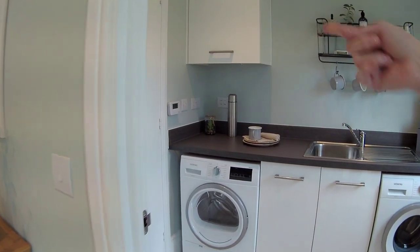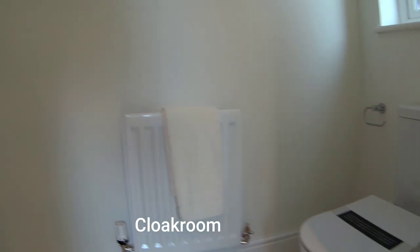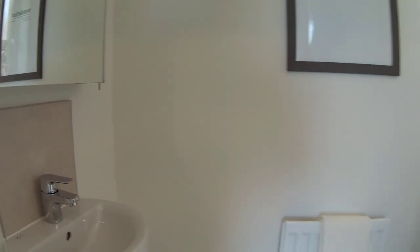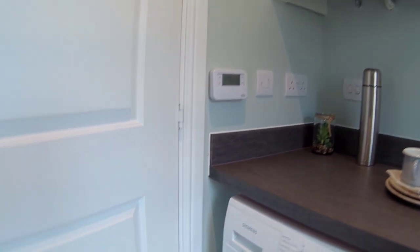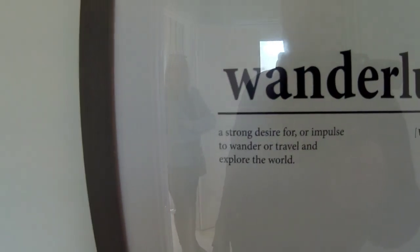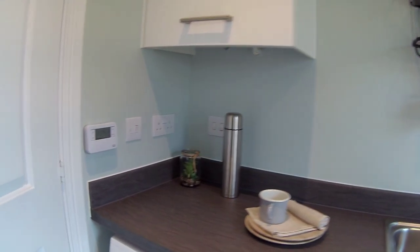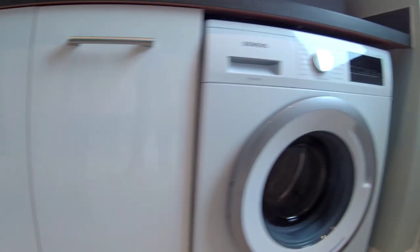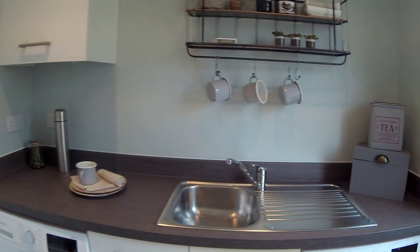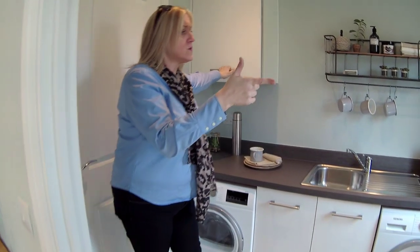This house has got a utility and there's a downstairs cloakroom there tucked away. So let's look in the cloakroom - it's a good size, enough for a new build you'd expect for a house this size. In the utility there's plenty of room for two appliances. You've got a sink, and that cupboard there will be your boiler - yeah, there we go. And there's your door to the rear garden. Very, very nice.